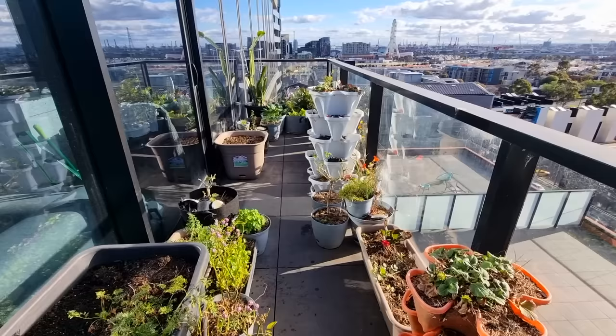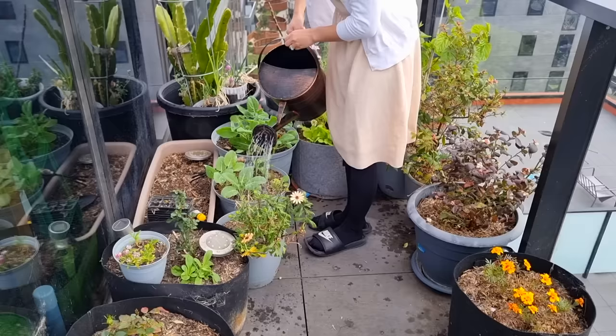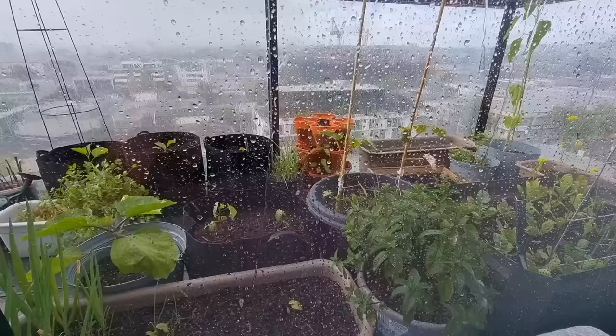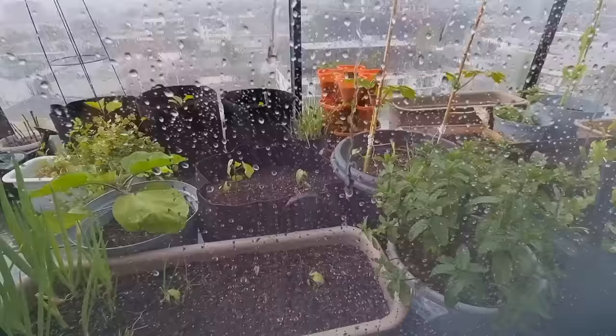We live in an inner city apartment and we have a balcony that is about eight square meters, so everything that we've grown has been mostly an experiment because of how different the microclimate on our balcony is compared to a regular suburban backyard. Melbourne has a temperate climate but our microclimate tends to be a little warmer because we're on the top level of our apartment building, so we're more exposed to the elements with the wind, the sun and the rain.